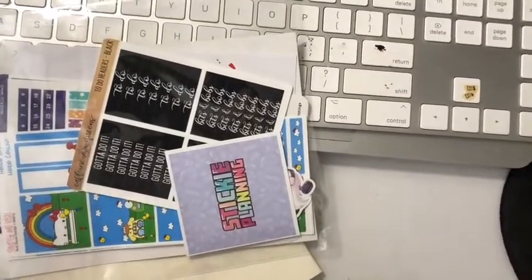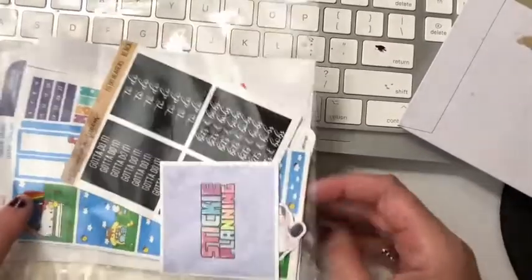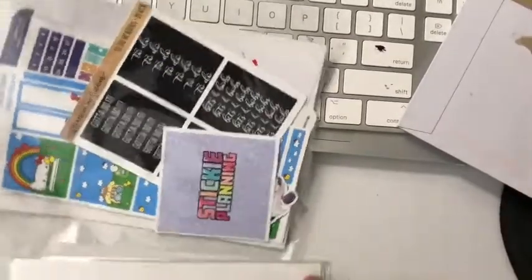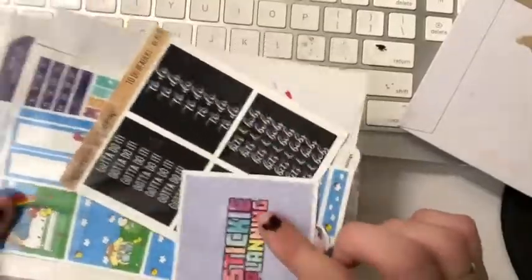Everybody, it is haul time! I've got two to look at today, so we're going to do this as one big video. We're going to feature different pulls that I get throughout the month and then I'll post at the end. I've got two here, and the first one is from Sticky Planning.